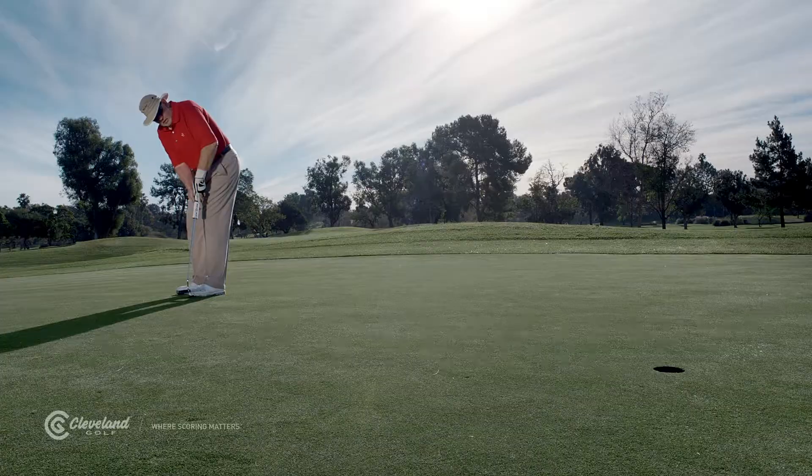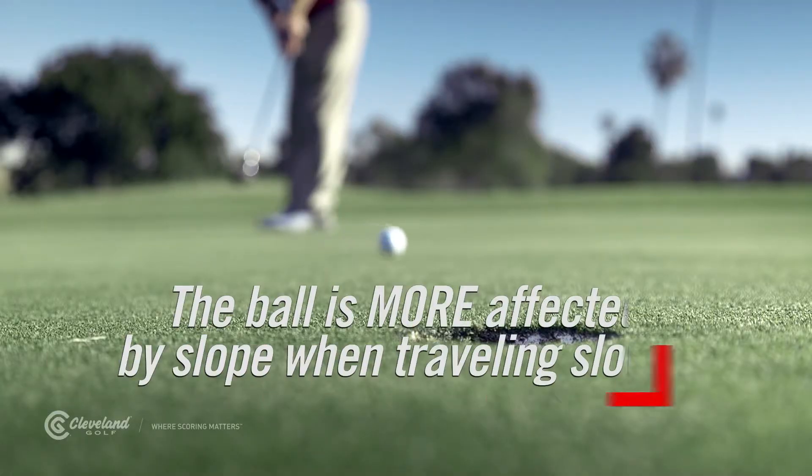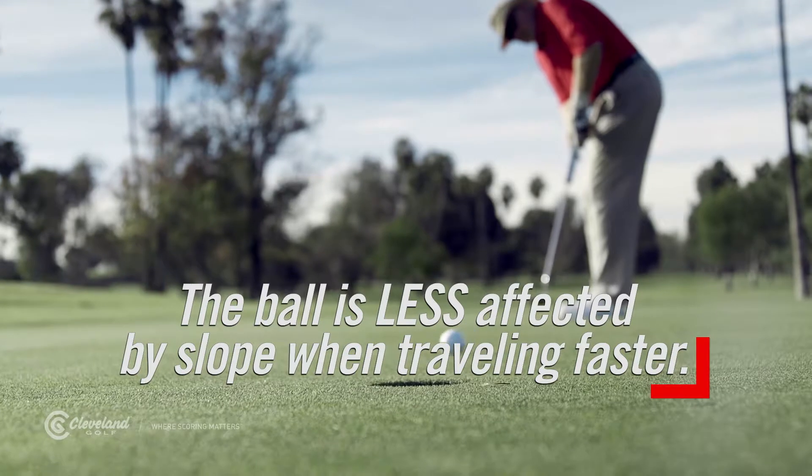The most important rules to reading greens all stem from the fundamental principle that the ball is more affected by slope when it travels slowly, and less affected by the slope when it travels faster.